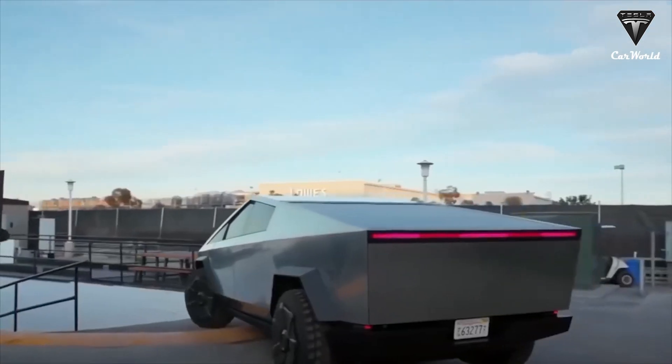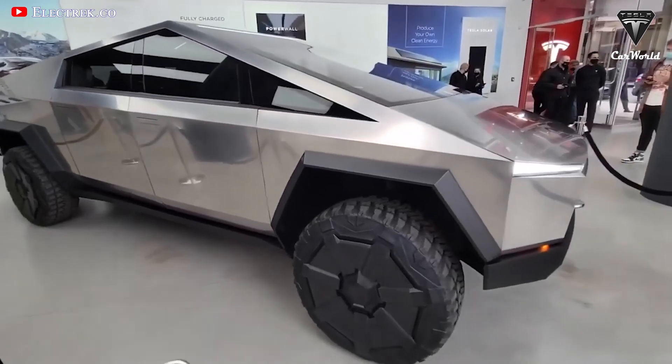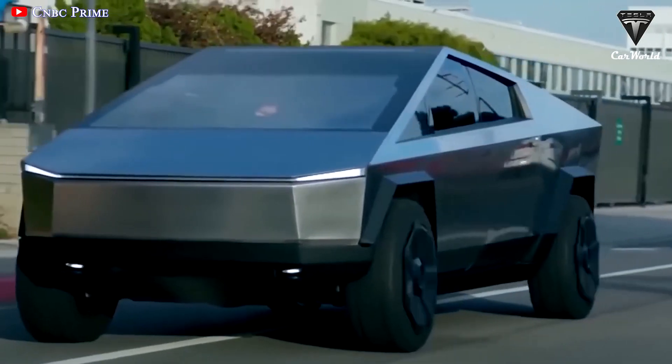To tackle the concerns, Elon gave the Cybertruck an upgrade with a revolutionary glass that is being utilized on Starship. So what exactly is the new material? And what breakthroughs has it brought to Cybertruck? Let's find out in today's episode of Tesla Car World.